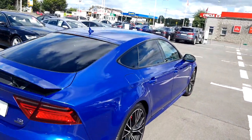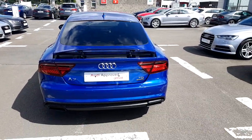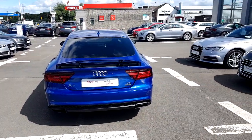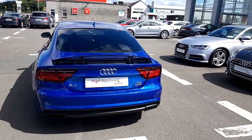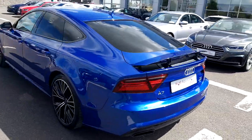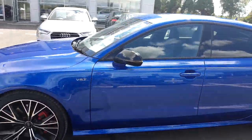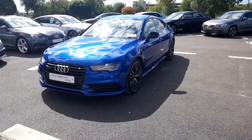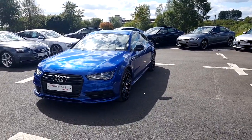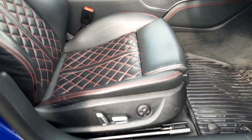This A7 has a black exterior package which works really well with the Sepang Blue that the vehicle is finished in. It also features a rear spoiler, front and rear parking sensors, and front and rear cameras. This Sepang Blue A7 comes with the remainder of the three-year manufacturer's warranty and has 51,000 kilometres on its clock.